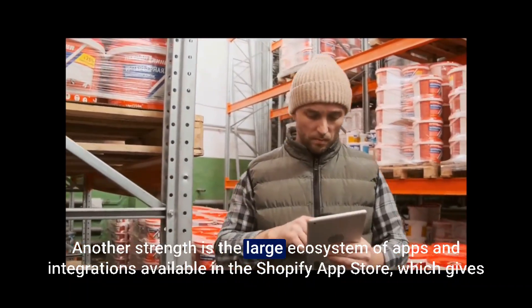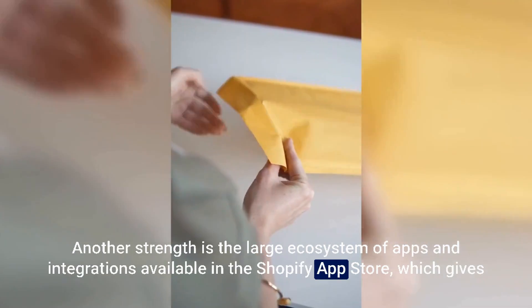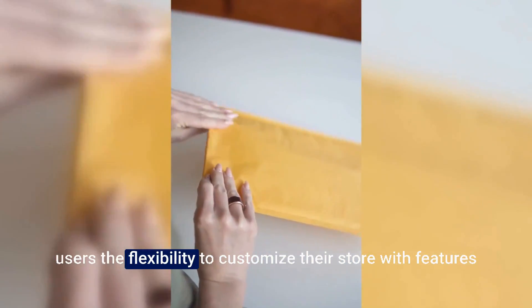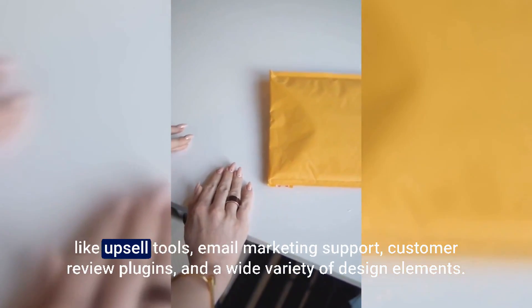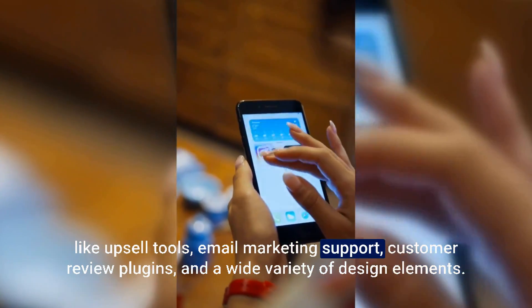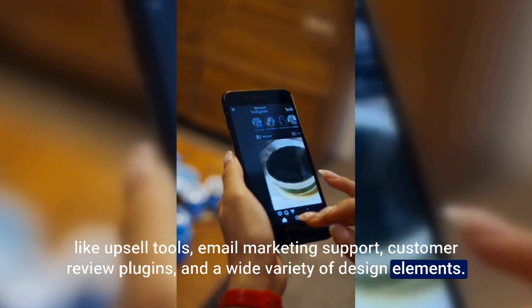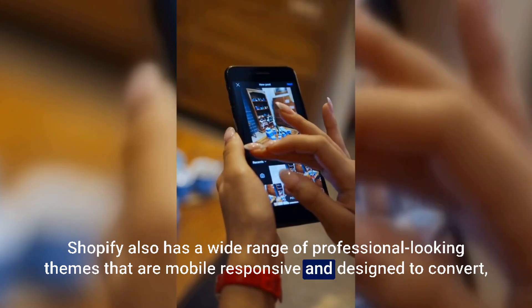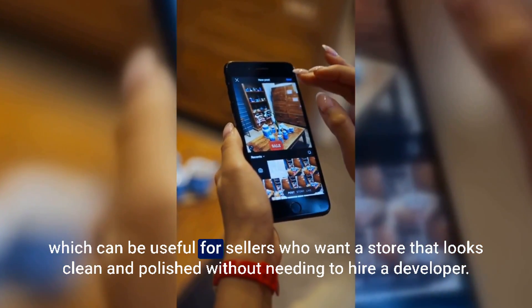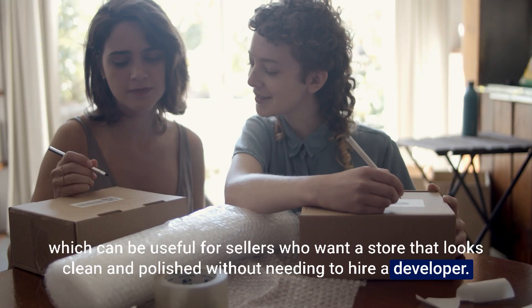Another strength is the large ecosystem of apps and integrations available in the Shopify app store, which gives users the flexibility to customize their store with features like upsell tools, email marketing support, customer review plugins, and a wide variety of design elements. Shopify also has a wide range of professional-looking themes that are mobile responsive and designed to convert, which can be useful for sellers who want a store that looks clean and polished without needing to hire a developer.